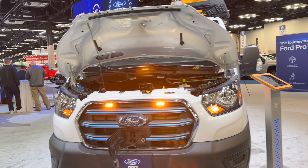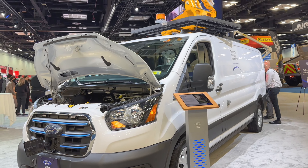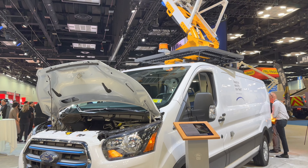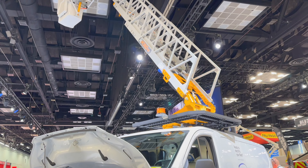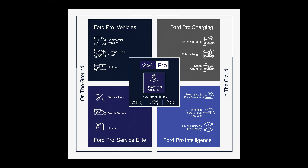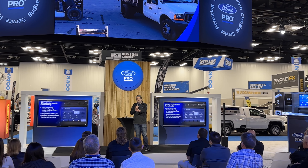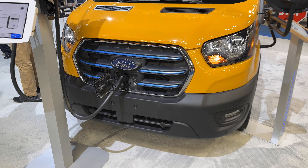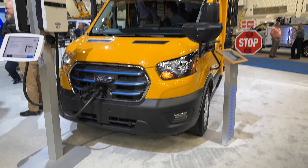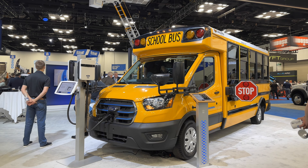It can DC fast charge at 115 kilowatts if necessary. Ford is creating quite the ecosystem with Ford Pro — it's more than just trucks. It includes charging stations, telematics, fleet management, and consultancy to help fleet managers make the transition. It's kind of like what Apple does with iPhones, MacBooks, and AirPods — they want you to become a loyal customer because all their stuff works well together. The E-Transit also comes as a cutaway, where bodybuilders can add whatever they want.